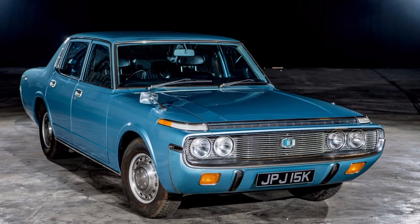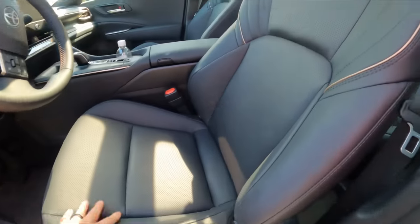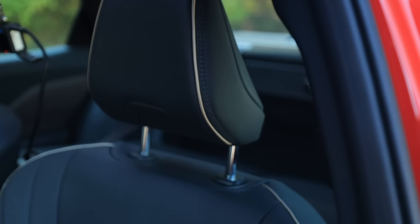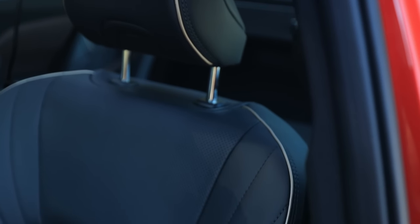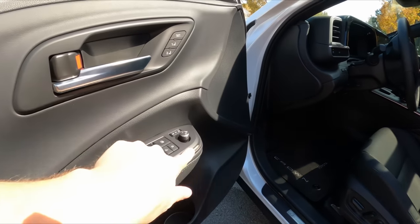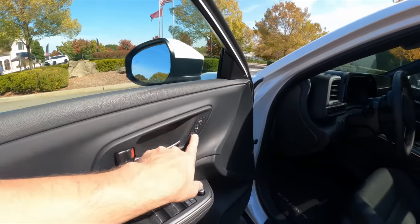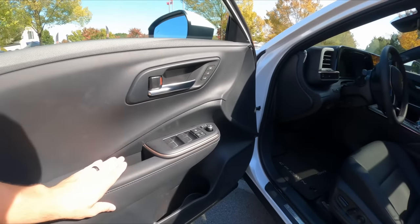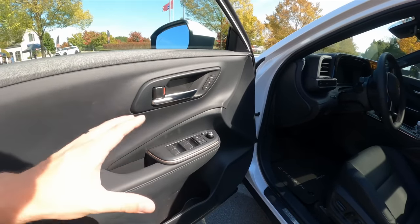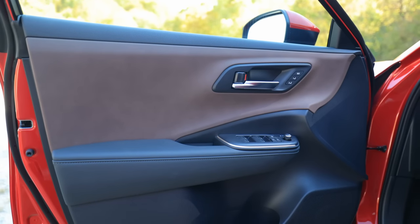You have that great Japanese build quality and that legendary nameplate that is the Crown — first time in America in over 50 years. Crown at the door sill, crown on the mat. We have black leather with a nice gold trim, which is kind of an homage to its royalty. You also have gold trim around the window controls, power folding mirrors on every single trim level, and memory seats on the platinum.